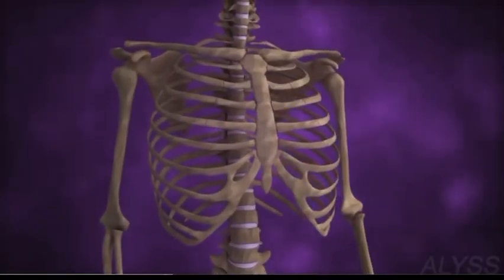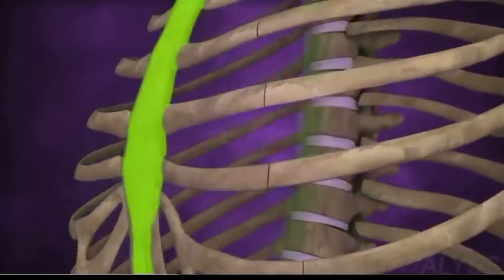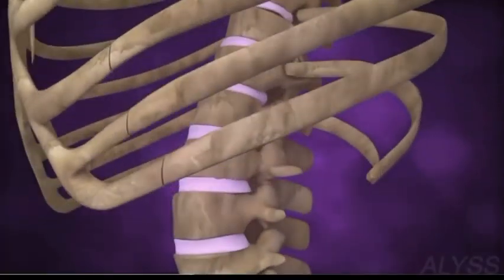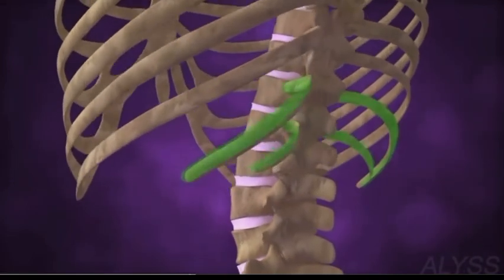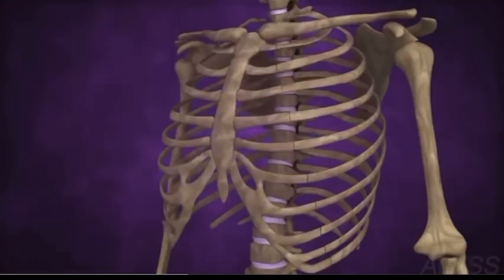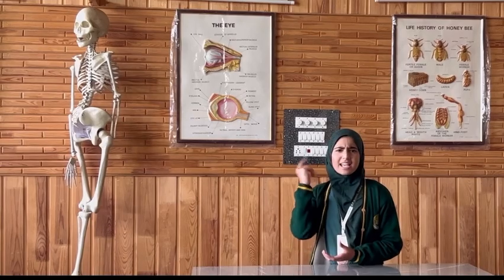Did you know there are 12 pairs of ribs in your rib cage? The 7 pairs of ribs are known as the true ribs because they are directly connected to the sternum and play a crucial role in helping you breathe. The next 3 pairs are known as the false ribs because they are not directly connected to the sternum but joined to the 7th pair of ribs. Finally, the last 2 pairs of ribs are known as the floating ribs because they are not connected to the sternum or the ribs above. These ribs together form a protective cage keeping your precious organs safe. Think of your rib cage as your body's security system.